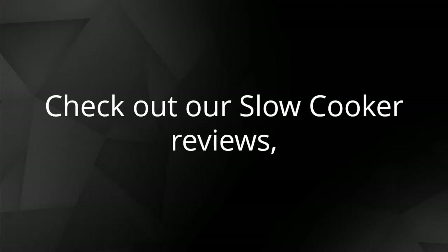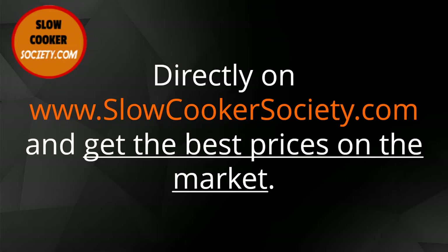Check out our slow cooker reviews directly on www.slowcookersociety.com and get the best prices on the market.